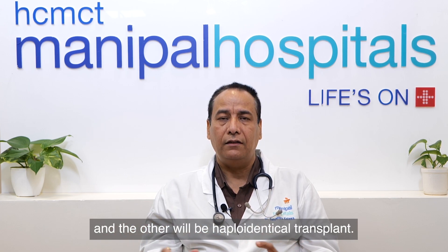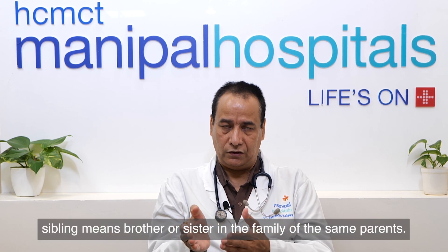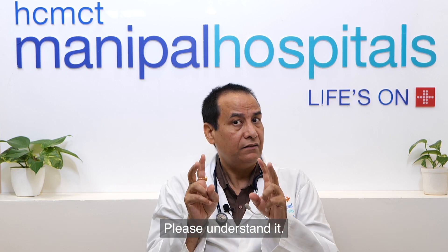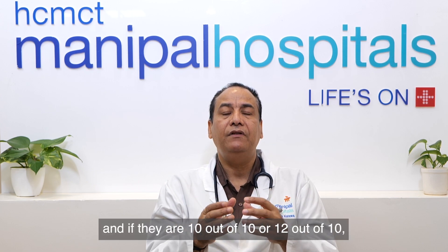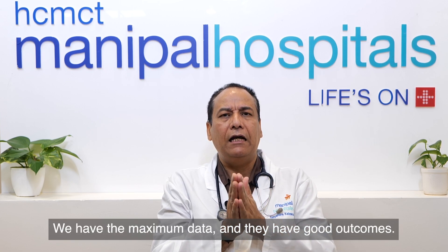Matched sibling means a brother or sister from the same parents. The brother and sister of the same parents will do HLA testing, and if they are 10 out of 10 or 12 out of 12, we call it a matched sibling donor transplant. This is the oldest transplant we have, with the maximum data and the best outcomes.